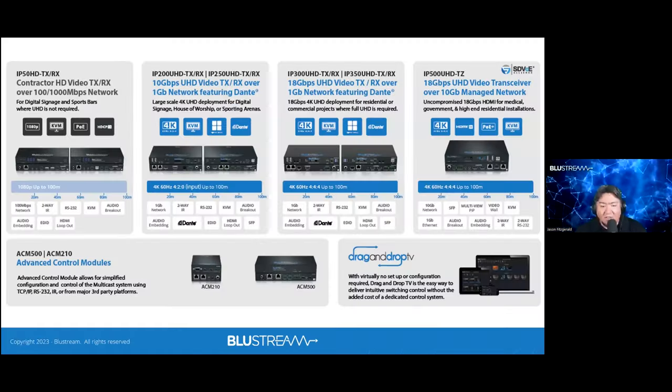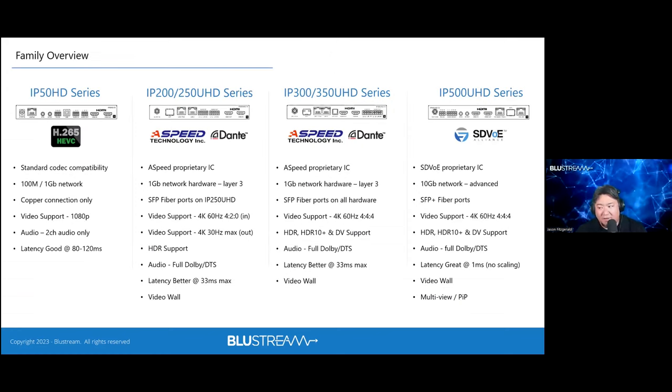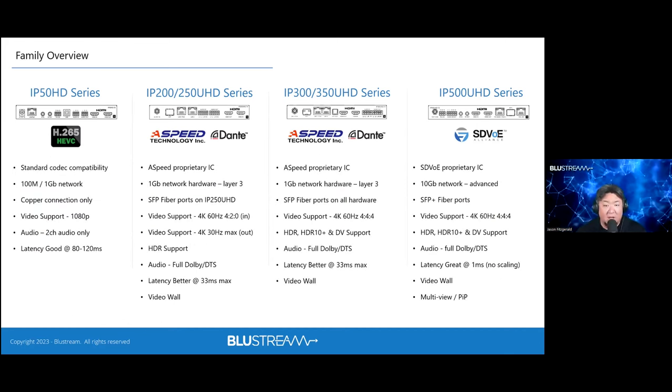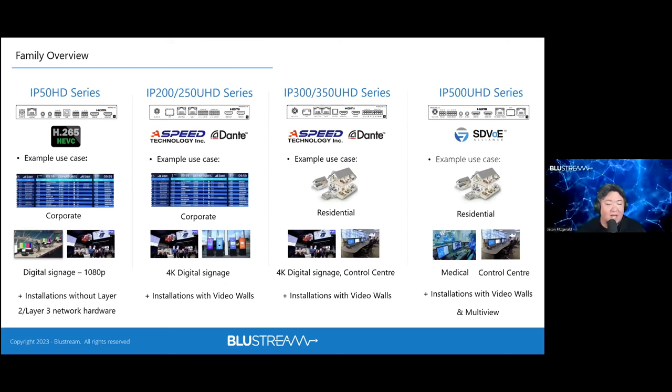Video over IP is a critical category for Bluestream, starting with the IP200 line and growing into multiple iterations for different use cases. All video-over-IP products share the same I/O structure — audio, video, IR, serial, and USB on every unit. The IP50 tops out at 1080p and is designed for high-unit-count deployments like airports and digital signage. The IP200 and IP250 bring 4K capability for applications like sports bars.